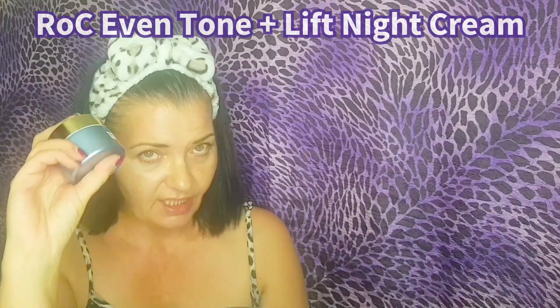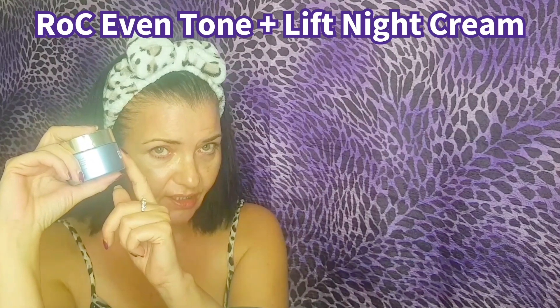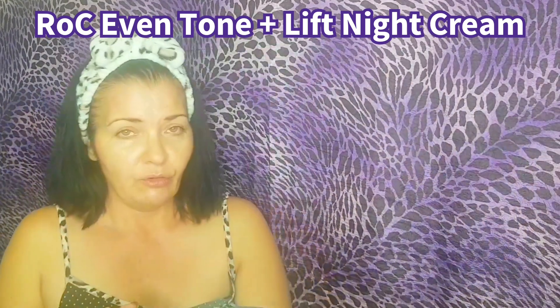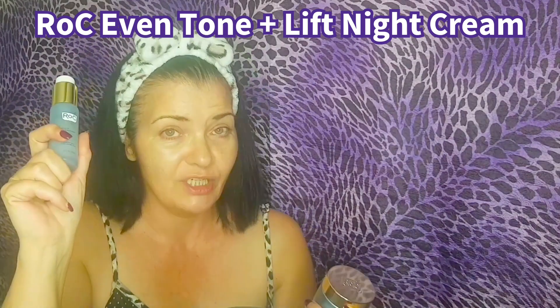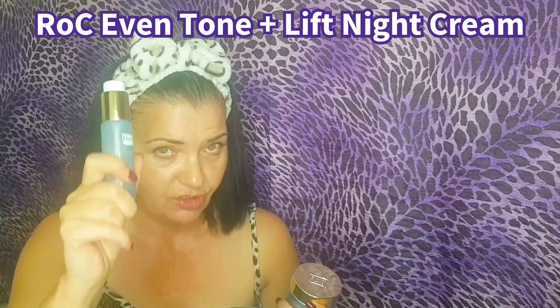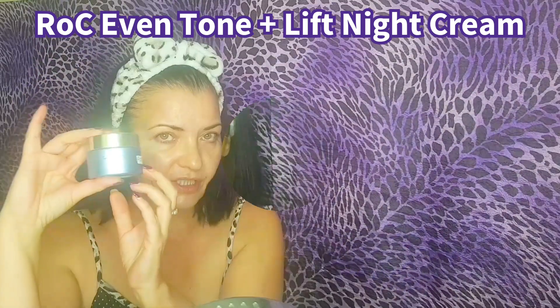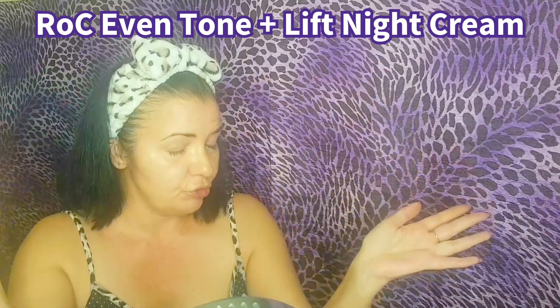Now that we've gone through all the fabulous ingredients in the resurfacing serum, we're going to use the Rock Even Tone and Lift Night Cream. This one is dermatologically tested, it's paraben-free, and it's non-comedogenic, so it's not going to block your pores. However, we do have a slight fragrance in here — just so you know. If you don't have this, go ahead and use your regular moisturizer, as long as it doesn't have retinol and actives in there after this, because you're still applying an alpha hydroxy acid. It's lifting and firming, fights hyperpigmentation — skin renewal while you sleep.